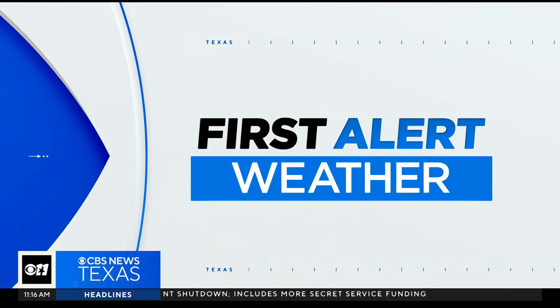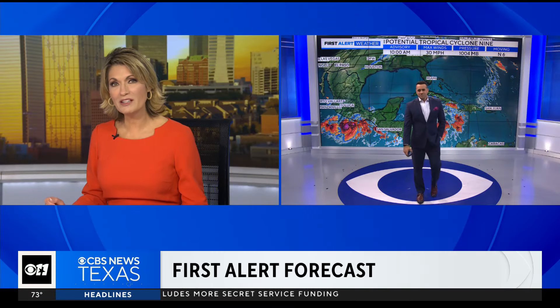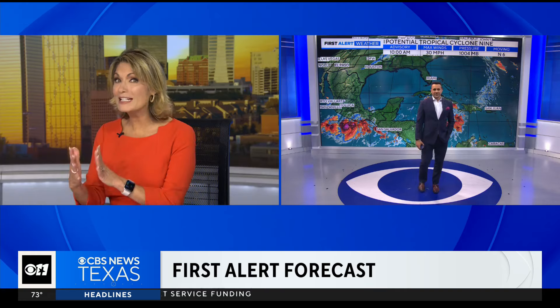Well, it could be a rainy start to the State Fair of Texas, and trouble is brewing in the Gulf. Those things might be related, too. So Carla, let's talk about what this means for us.